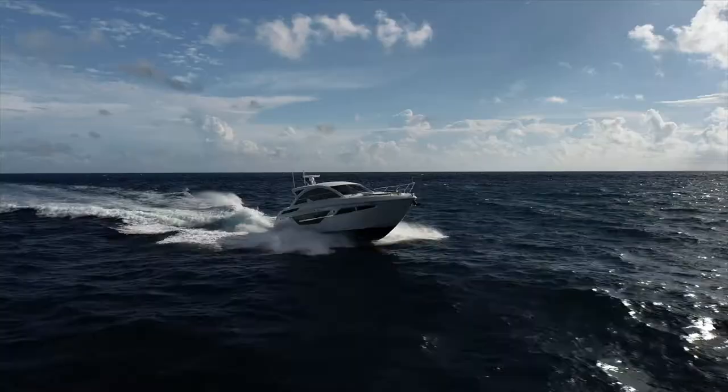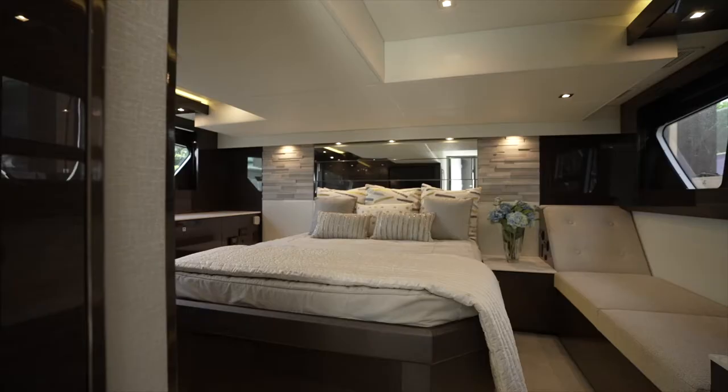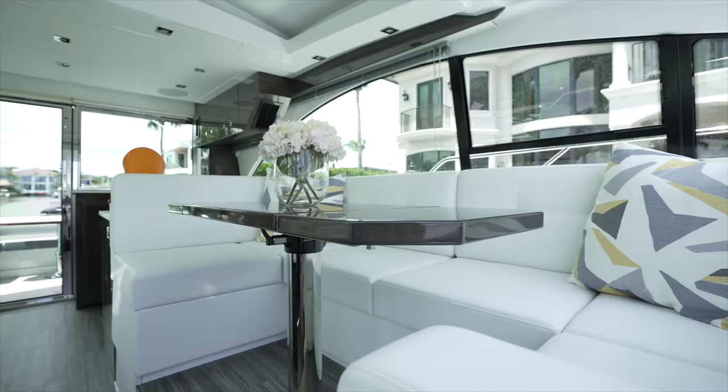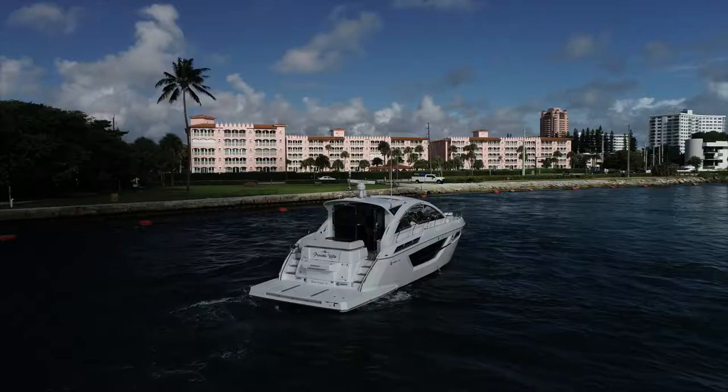Hi, I'm Jake Garber with Denison Yachting, and I'm here in sunny Boca Raton, Florida to take you aboard Princess Kate, a 2021 50 Cruisers Cantius Express motor yacht. Seakeeper equipped and featuring a spacious three cabin, two head layout, this boat was crafted for performance and entertainment. Today in this video, we're going to show you just that. Welcome aboard.